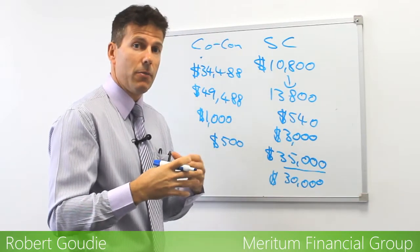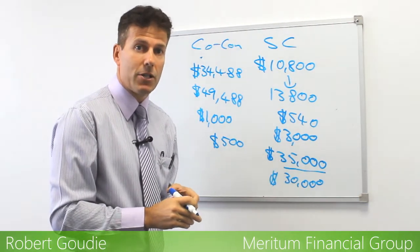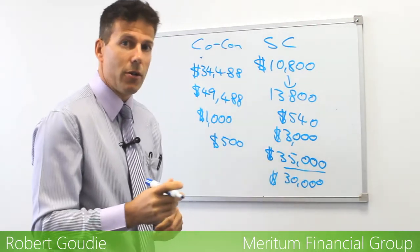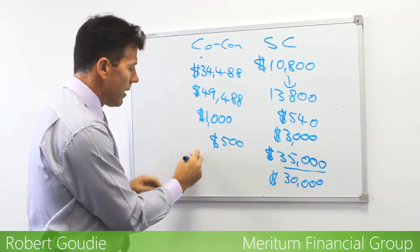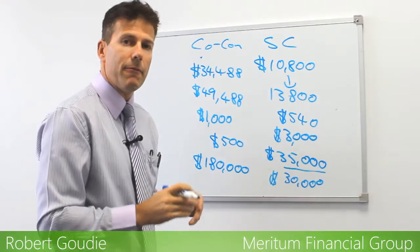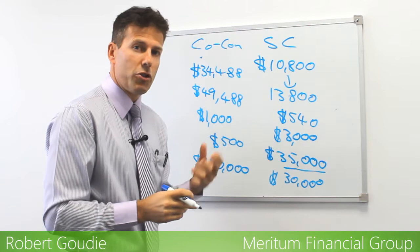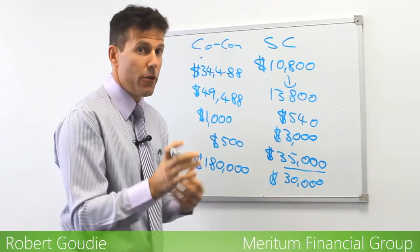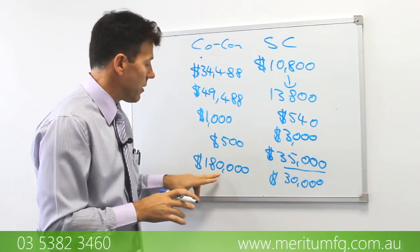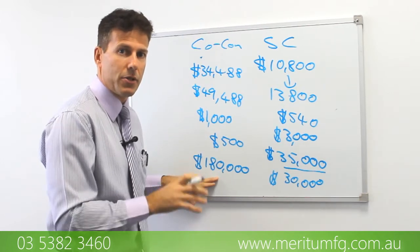I'll also touch on the non-concessional — that's money where you're putting money into superannuation and you've already paid your tax on that money, so it's an after-tax or non-concessional contribution. Everyone could put in $180,000 per financial year. For those that are over age 65, you need to meet the work test, which is 40 hours worth of work over a 30-day period. Then after you've met the work test, you can put in $180,000, and you're limited to that $180,000 each financial year.